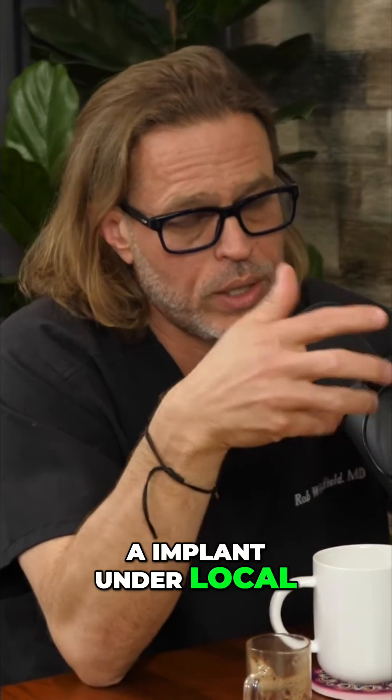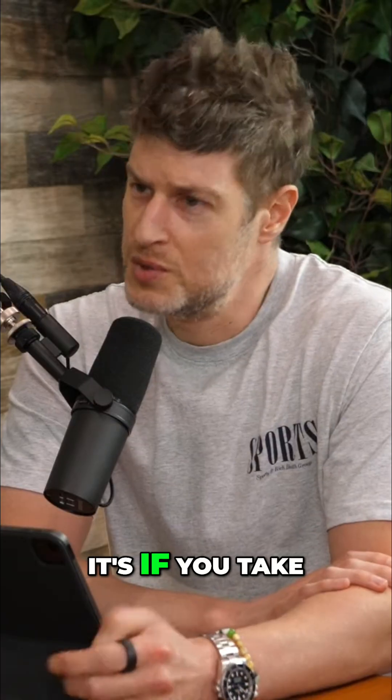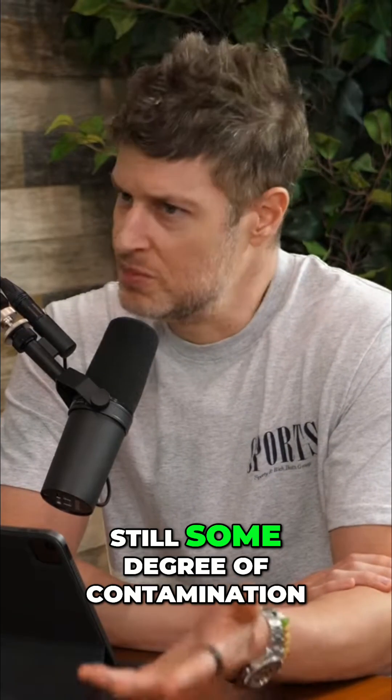So if someone takes out an implant under local anesthesia in their office, based on our discussion, do you think the biofilm is gone, or do you think the biofilm can still be in the patient if you just take out the implant? I would assume that it's likely that there's still some degree of contamination.